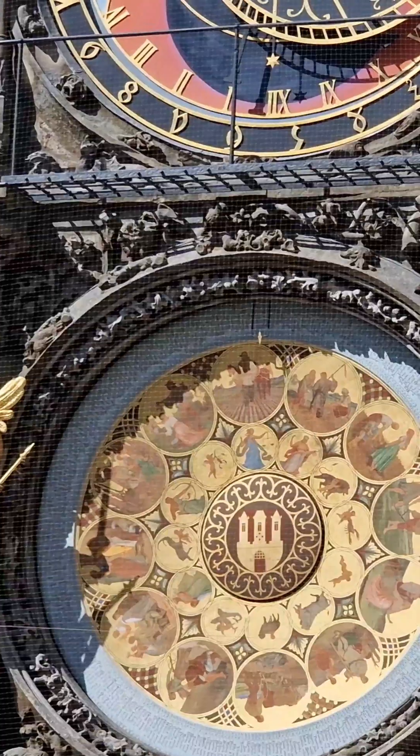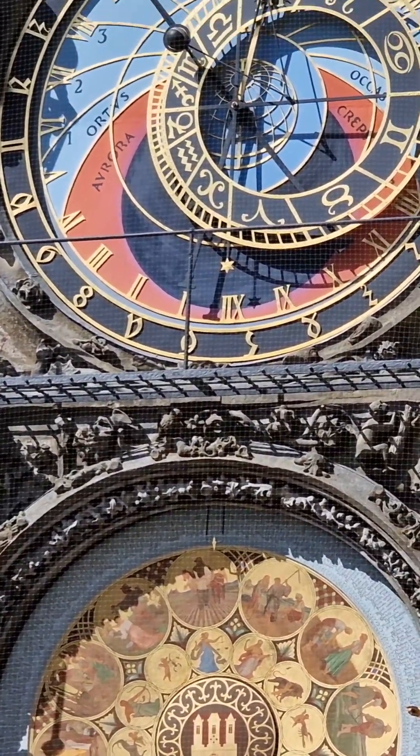Below the astronomical dial, it shows the day of the year, month, and corresponding zodiac signs.